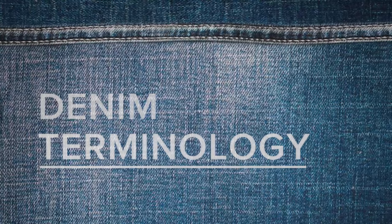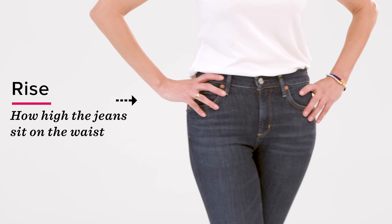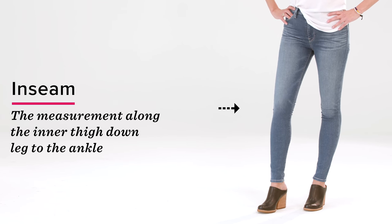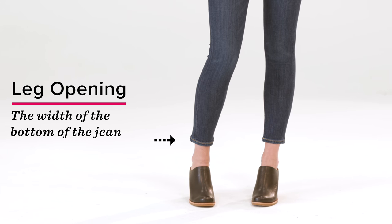Now on to some denim terminology. The rise of a jean is how high the jeans sit on the waist. The inseam is the measurement along the inner thigh down through the leg all the way to the ankle. And the leg opening is the width of the bottom of the jean.